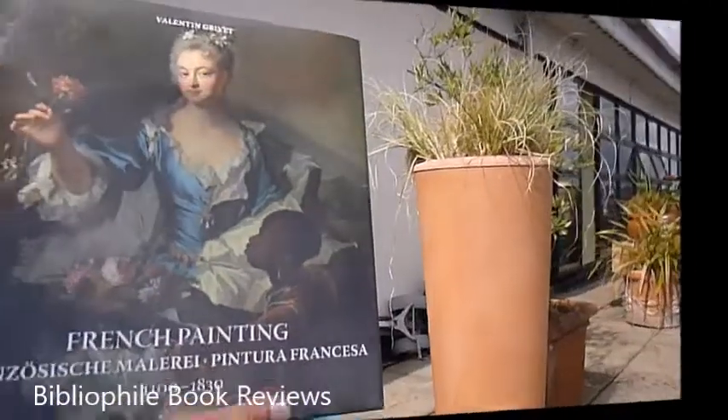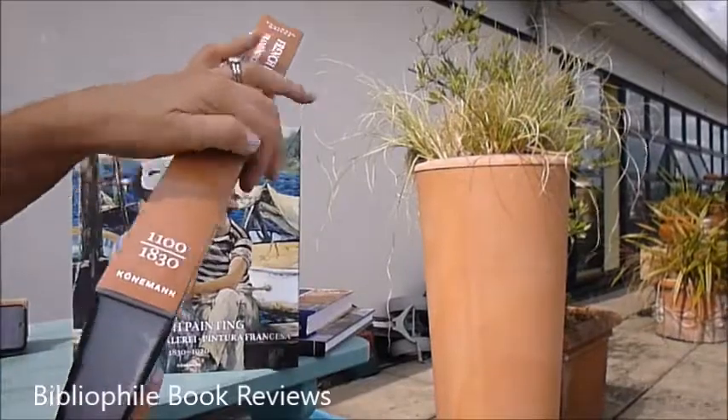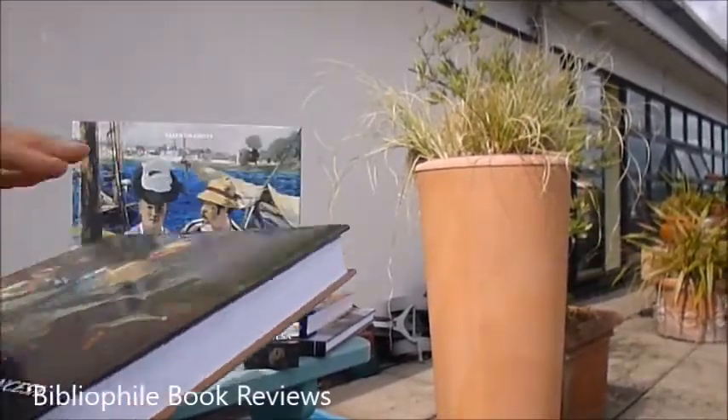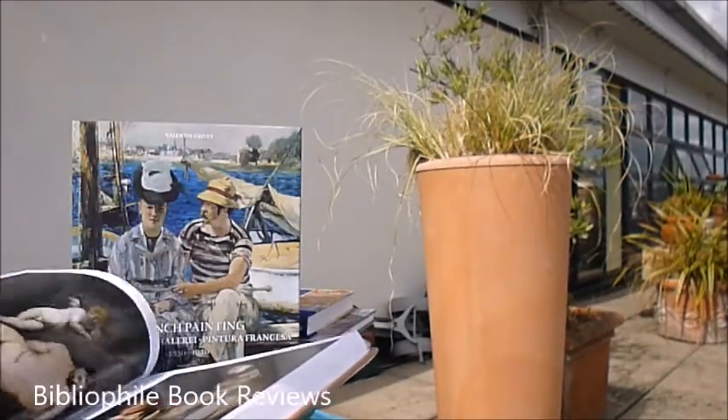The two together, each is £29.99. They're new from Kernemann, glorious art publications in three languages — English, French and German — and available through bibliophilebooks.com mail order.